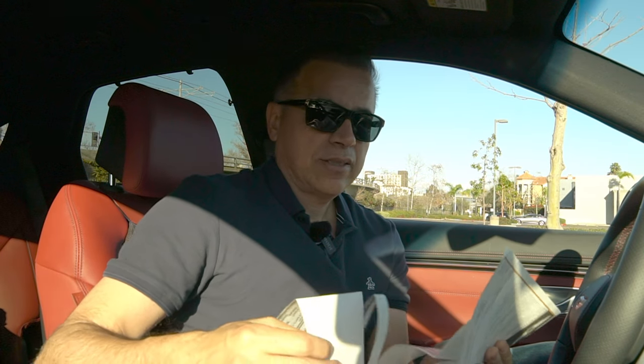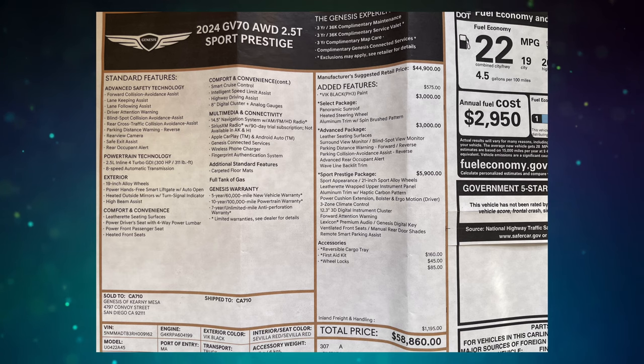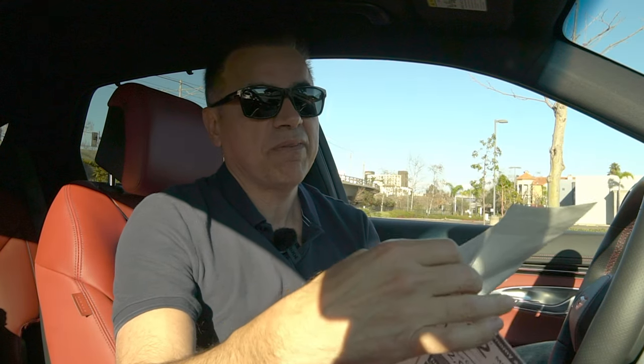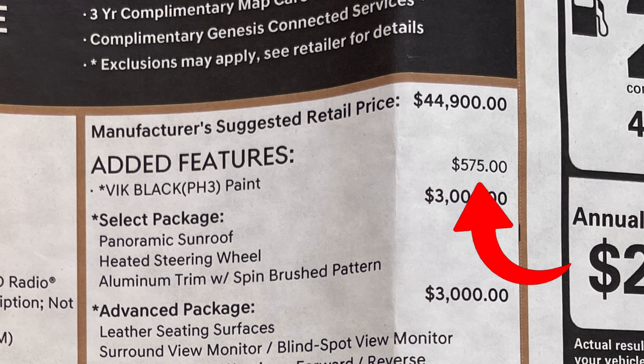Let me show you the window sticker for our custom Genesis GV70. The total price of this car was $58,860, which included three accessories: the reversible cargo tray, a first aid kit, and wheel locks. These are options that came from the factory, not dealer-installed options. I also paid extra for the special color called Uyuni White, or 575.